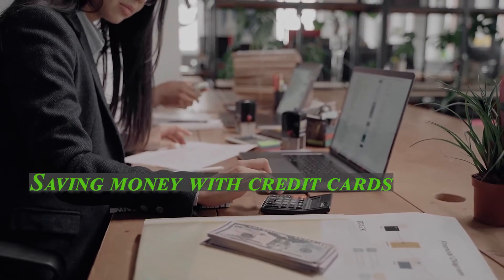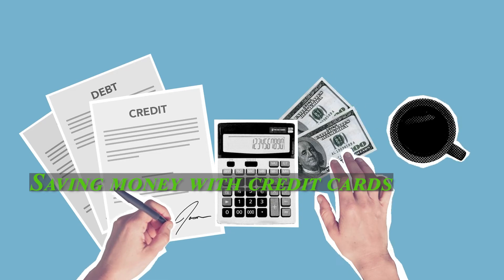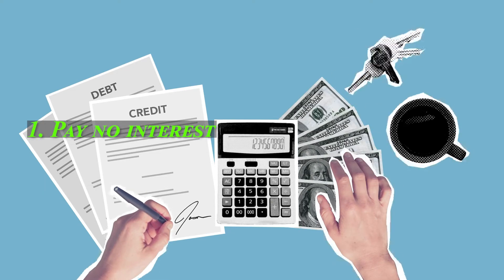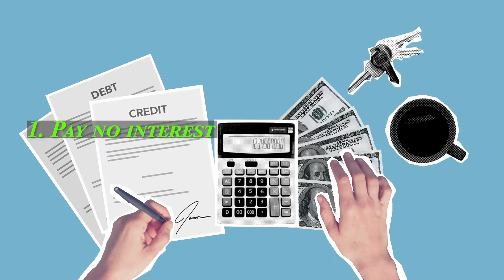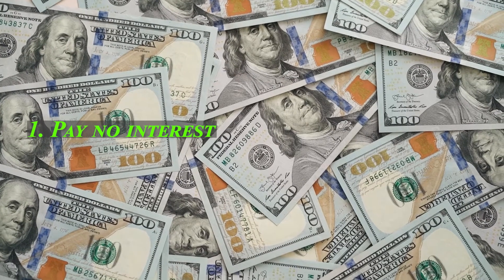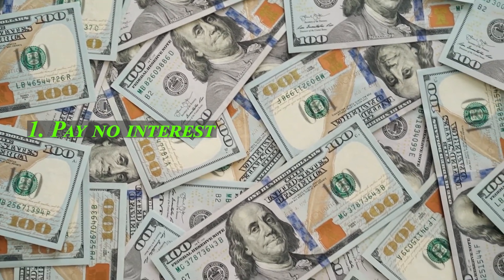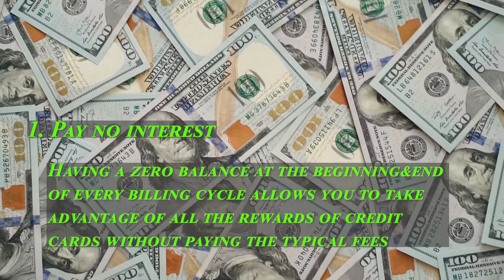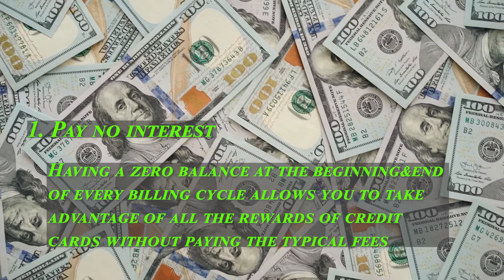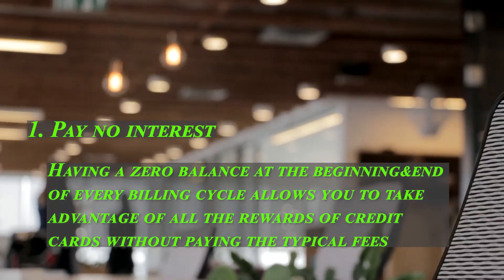Saving money with credit cards. You can save money by using your credit cards wisely. Consider these credit card hacks for saving money. One: carry no interest. The rewards you earn don't matter if your monthly interest charges offset them. We recommend paying off your balance in full every month to avoid surprises. You will never be charged interest this way, since interest charges only apply after the grace period ends following the billing cycle closing date. Having a zero balance at the beginning and end of every billing cycle allows you to enjoy all the rewards without paying typical fees.